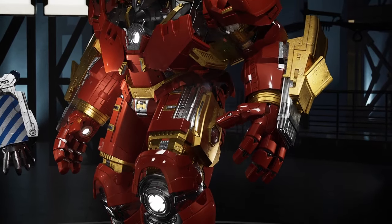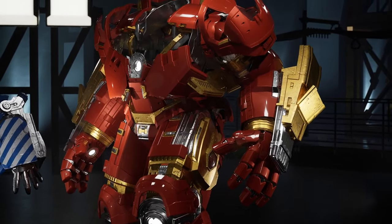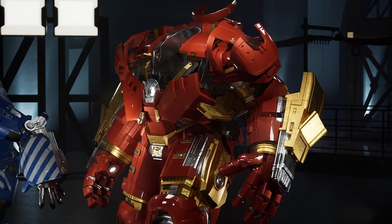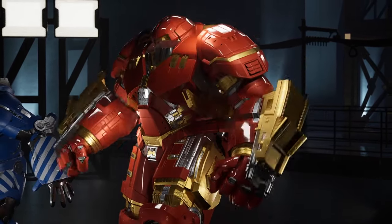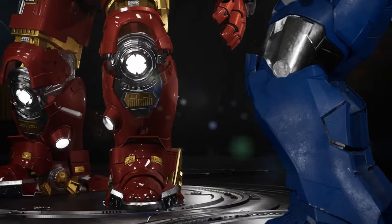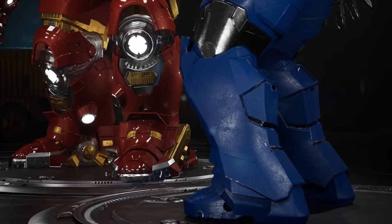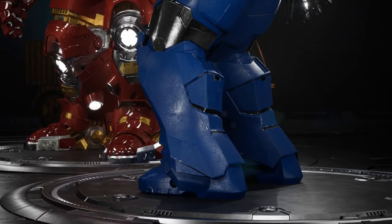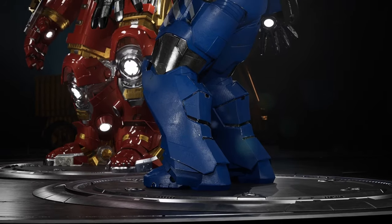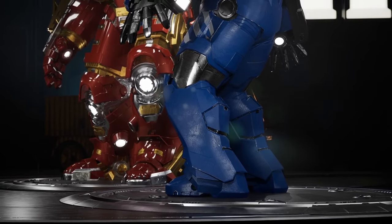The Hulkbuster is known for its massive size and reinforced armor, which translates into considerable weight. It is estimated to weigh approximately 75 tons, making it a true behemoth on the battlefield. Igor, on the other hand, is also a heavy armor but relatively lighter compared to the Hulkbuster. Its weight is estimated to be around 70 tons, which is still impressive given its ability to lift heavy loads.